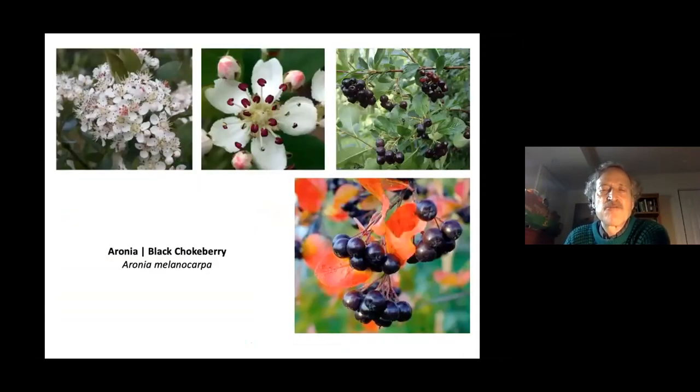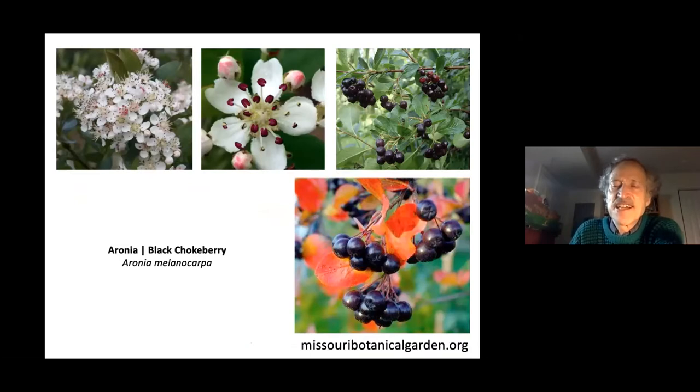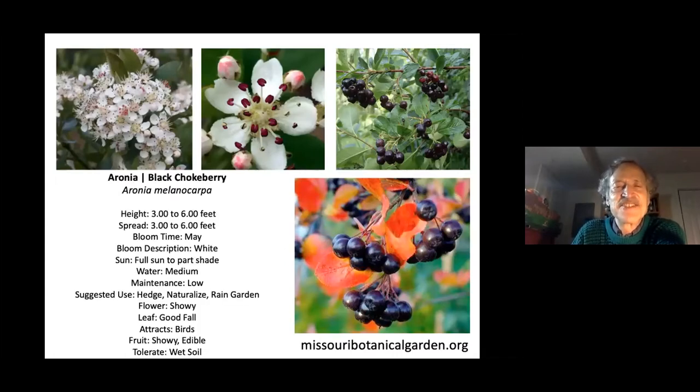Hawthorn, crab apples, black cherries, and aronia (black chokeberry) are also valuable native trees and shrubs. Many people grow aronia as an ornamental without realizing its fruits are delicious for both birds and humans. Missouri Botanical Garden's website (missouribotanicalgarden.org) is a great resource — searching a plant name there gives you practical information including whether deer browse on the plant.